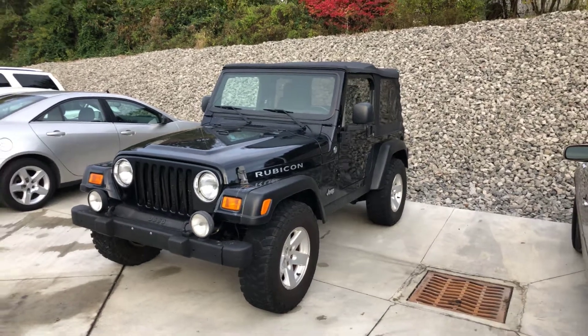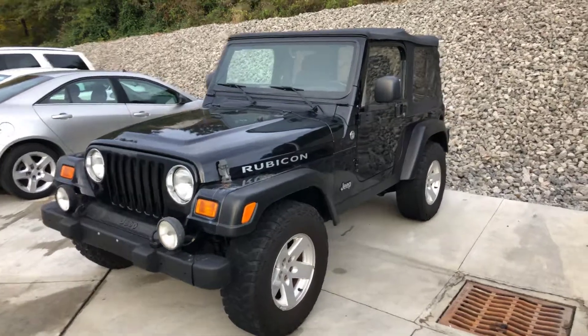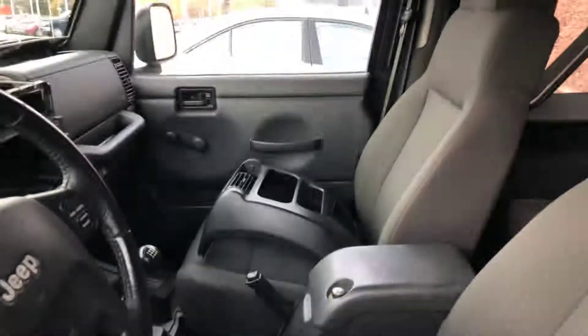This is the 2006 Jeep Wrangler Rubicon — two-door soft top, 4.0 liter straight six, six-speed manual transmission.